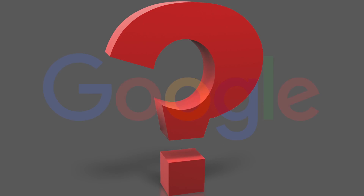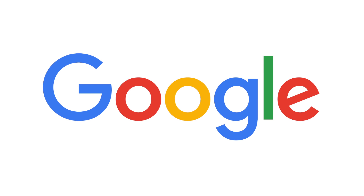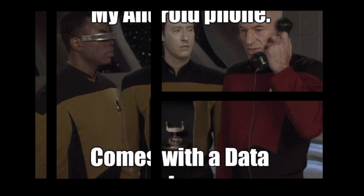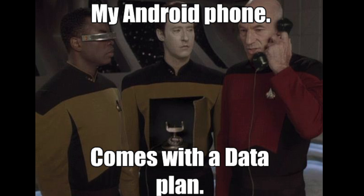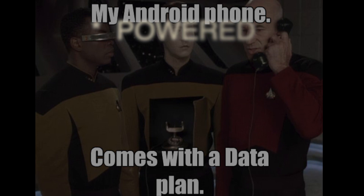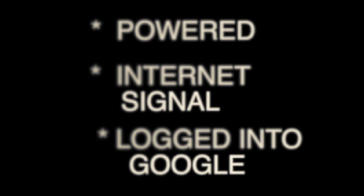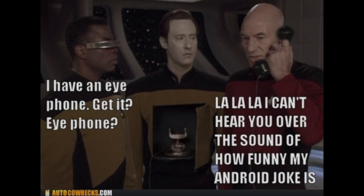Did you know that you can actually use your Google account to track your phone? Well, you can. This first technique will depend on several factors. Your phone is going to have to be powered, it's also going to need an internet signal and will have to be logged onto your Google account, or this one just won't work.